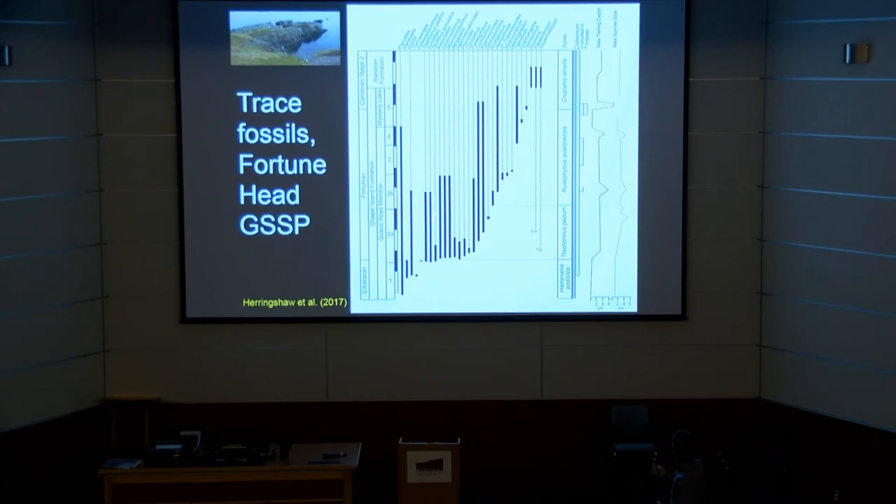Here is the Fortune Head GSSP succession with a collation of data published by various people — some of Duncan's data and a number of others' work all built together. The trace fossil types are listed up here, though many are still debated as to which name should be applied. Their ranges are shown through the different ichnozones, with classic stratigraphy on the side including some of the more recently defined names. On the right-hand side is the maximum tiering depth recorded in this succession and the maximum burrow size — centimeters, naught to six centimeters on each scale — so we're not typically looking at large burrows or enormously deep structures.